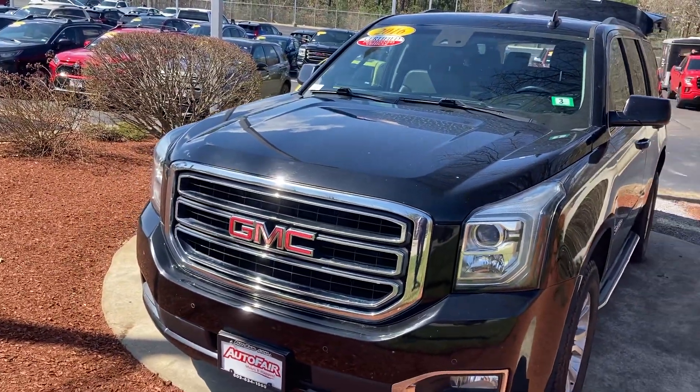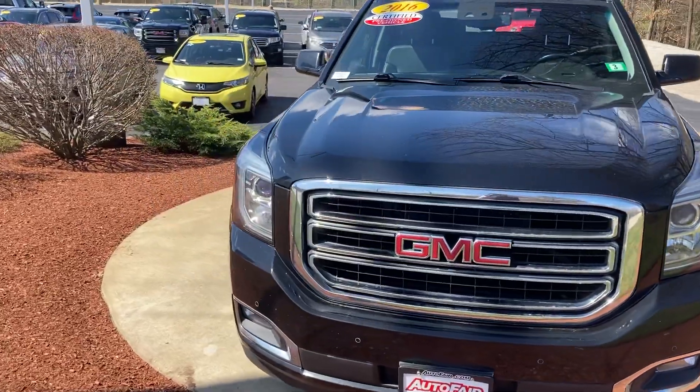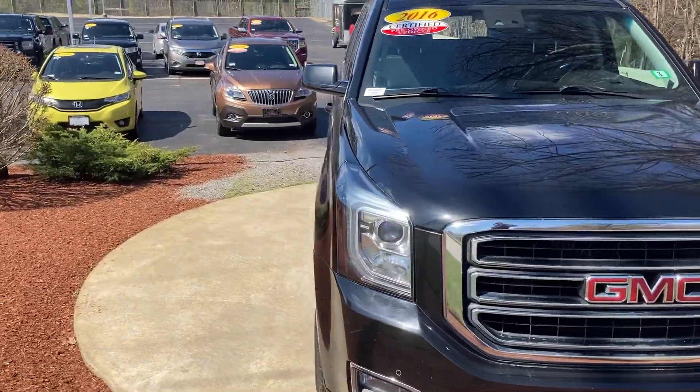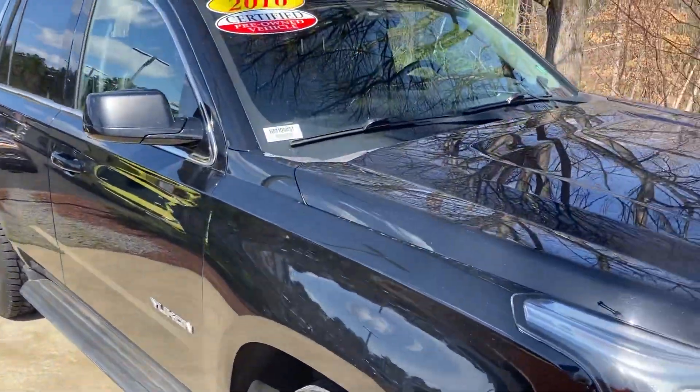Good morning, Miss Jacqueline. This is Sammy at Autofair Honda. Melissa at our BDC department asked me to make this short video for you for the 2016 certified Yukon GMC.